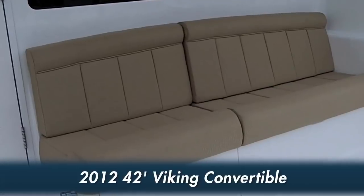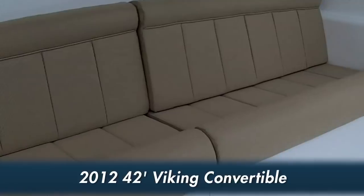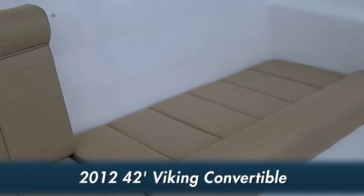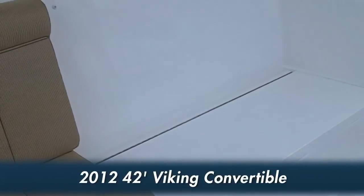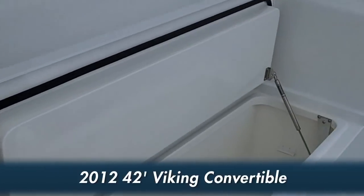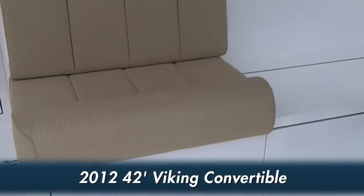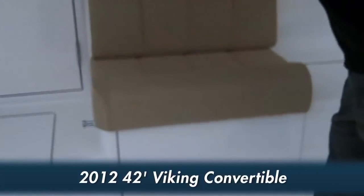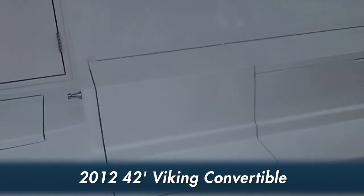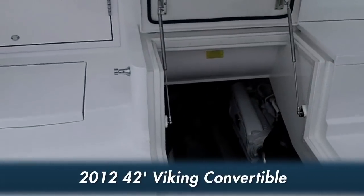The cockpit mezzanine seating houses a refrigerated fish box with easy access on the starboard side. Engine access is also made through the cockpit mezzanine, providing easy access to the engine room.